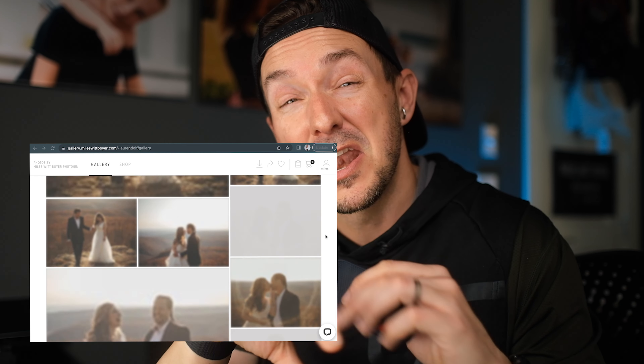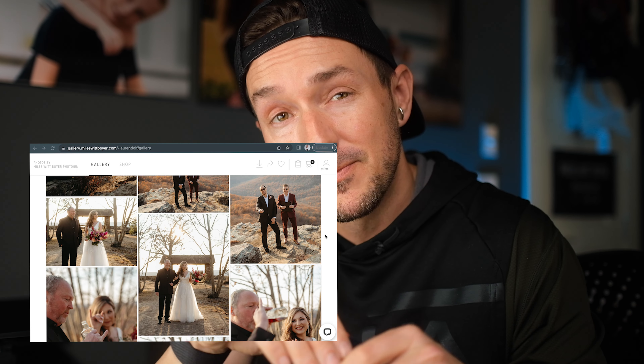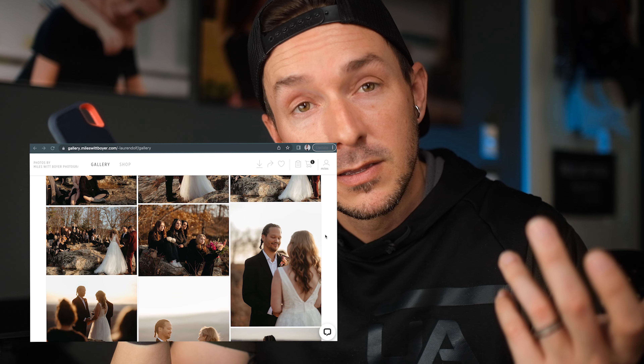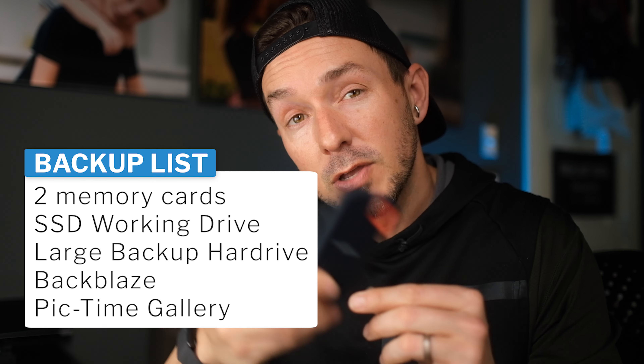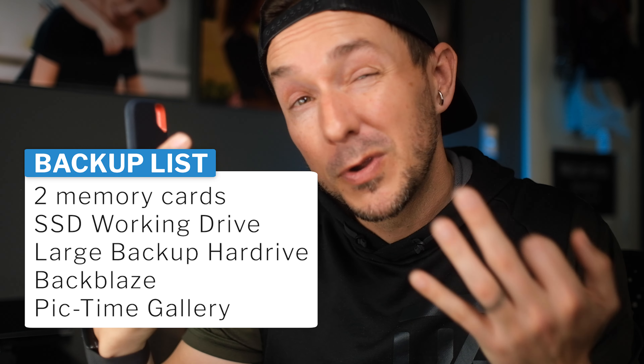Then I export all the files for upload to our Pictime account and sync the catalogs from the SSD to the big hard drive to the server. Once the JPEGs are exported, I upload high-res JPEGs into Pictime, which is how we handle all our gallery services to ensure clients have an amazing experience and reliable access to their photos over a long period of time. Now I have one, the big hard drive, the server, and Pictime. I only want three copies, so once I confirm the client has those files, I can format the SSD and start the whole process over again.